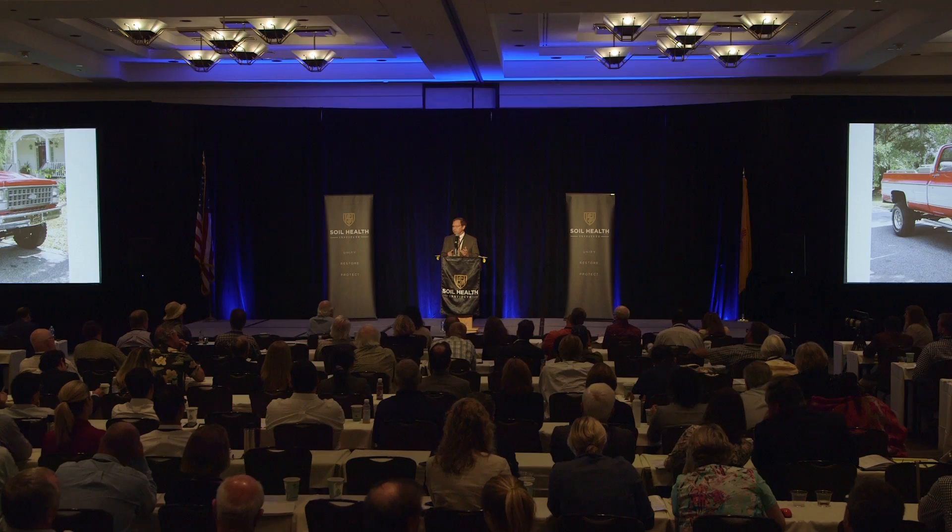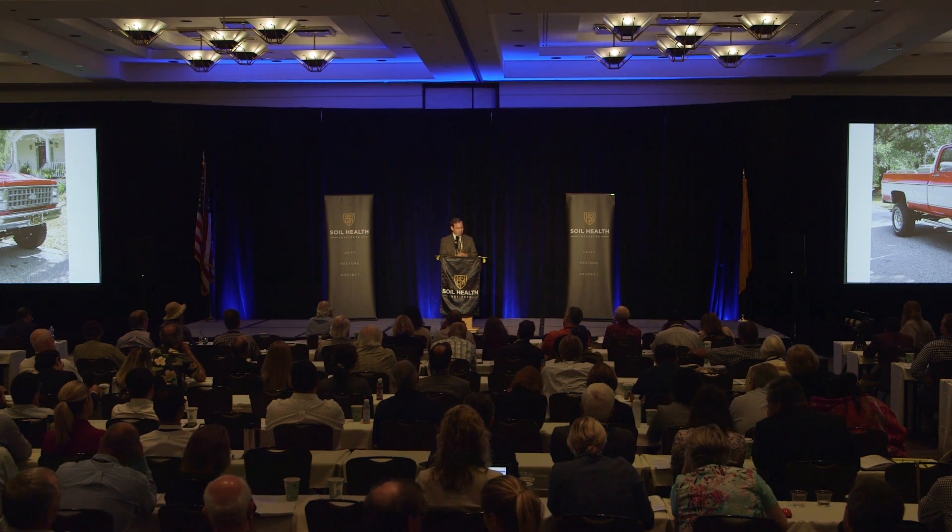People's Company, an Iowa-based farm management and real estate company, has calculated that if you can increase your soil health to the point where you improve yields by 10 bushels an acre, with $4 corn and a 4% capitalization rate, the value of that would be $1,000 an acre. That's becoming real money, and I think it's a realistic scenario.